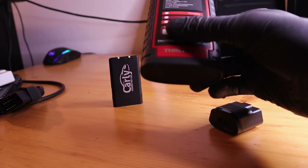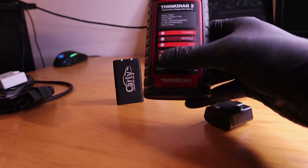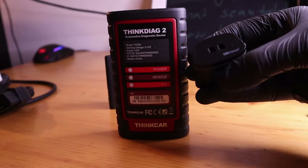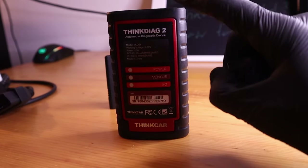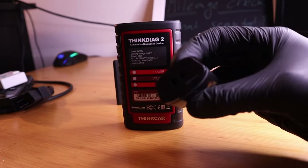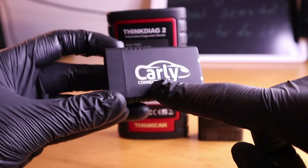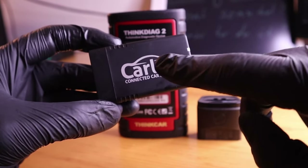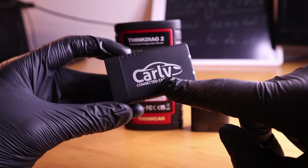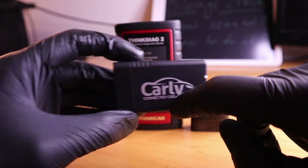If you have 20 control modules in your car, the mileage may be stored in 5 of them. You can use the ThinkDiag 2 or OBD11 — they both can read live data. The ThinkDiag 2 will do it for almost any vehicle, and the OBD11 adapter can do it for Volkswagen, Audi, Skoda, and SEATs. I also tried the Carly adapter, but it is not possible to read live data from all control modules — it only reads engine data, same as the ELM adapters.